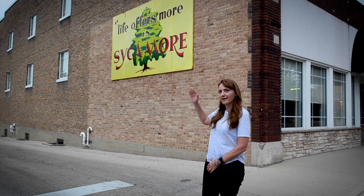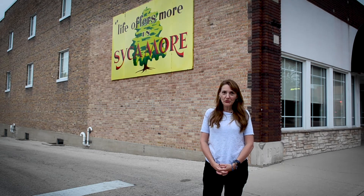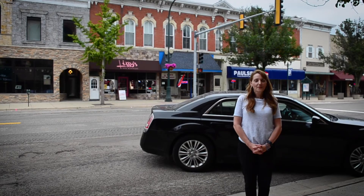You probably have noticed the Life Offers More Sycamore sign on this building, but as you've been walking downtown, did you notice the cornerstone for this building as well? Right over here in the corner, it shows that this building was built in 1924.